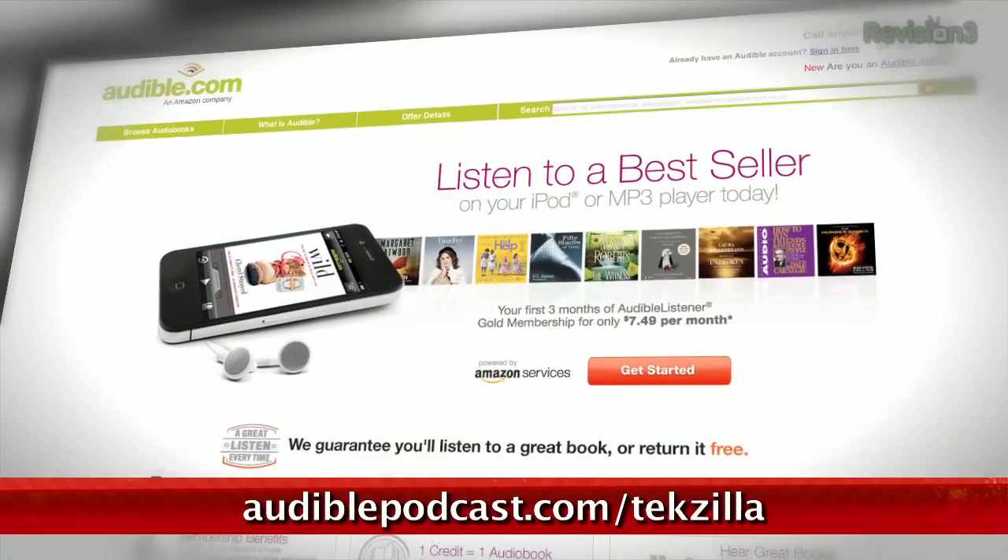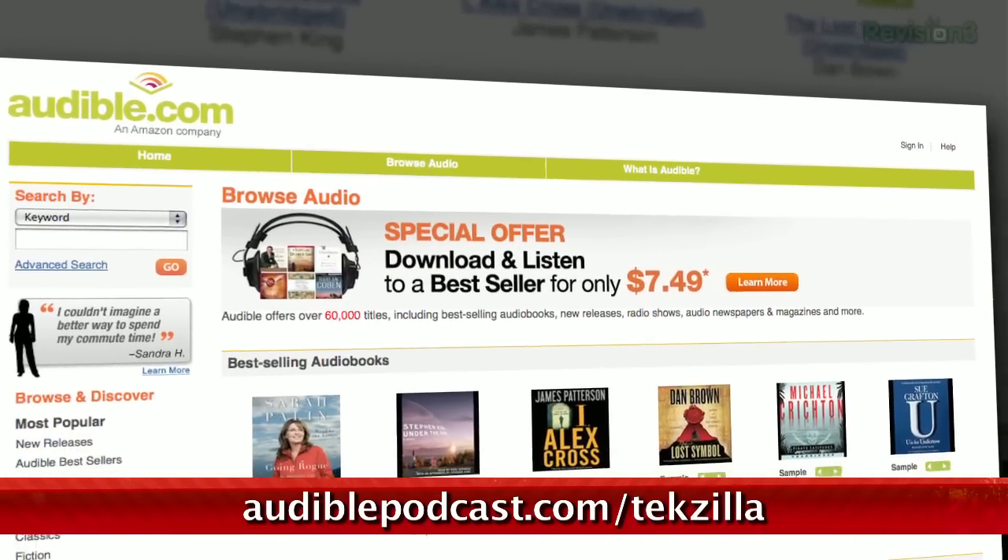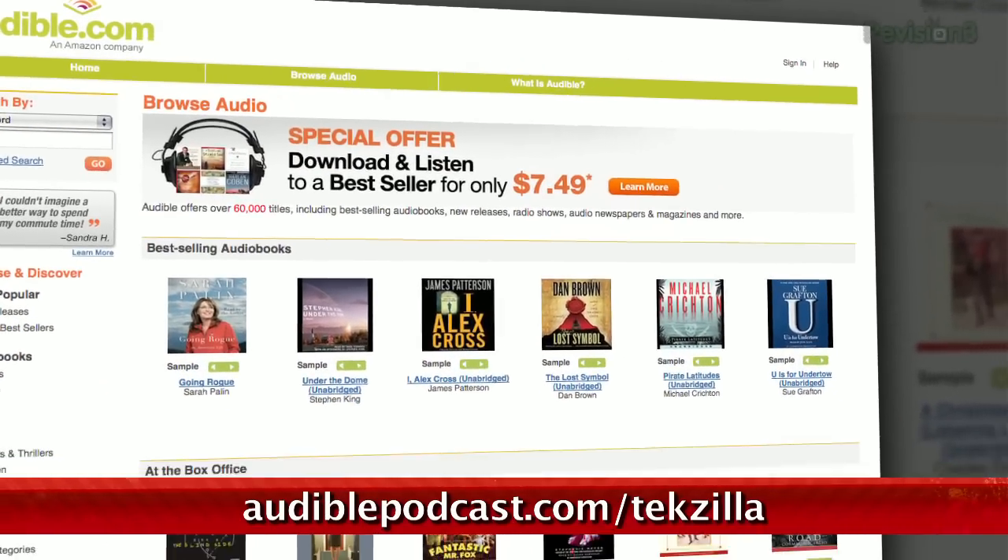Audible.com is the leading provider of downloadable digital audiobooks and spoken word entertainment. Audible has over 100,000 titles to choose from, to be downloaded to your smartphone or MP3 player, and played back anywhere, anytime. You can even listen to the entire Game of Thrones series, A Song of Ice and Fire. Go to audiblepodcast.com/techzilla to get a free audiobook download of your choice when you sign up today.